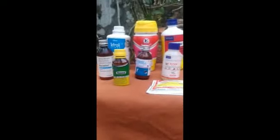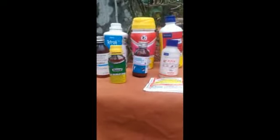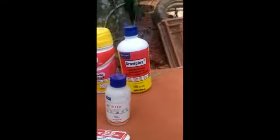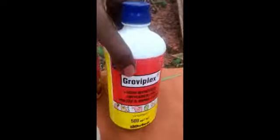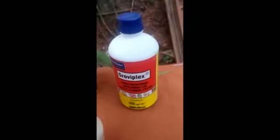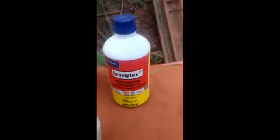This is how we use the supplements and medicines. This is how we use the growviplex.